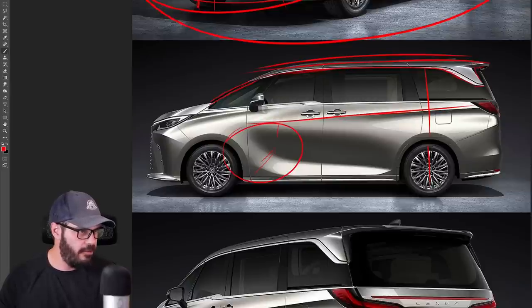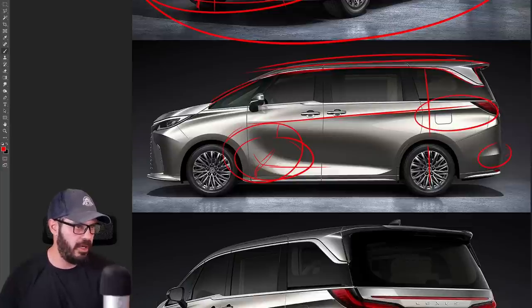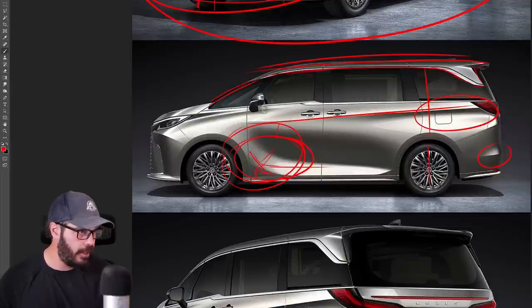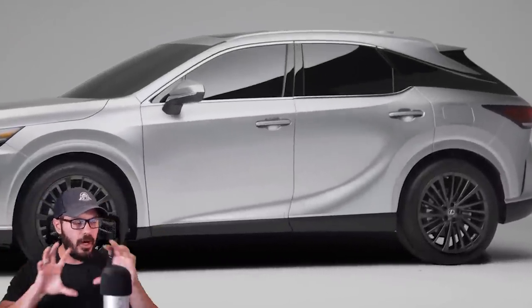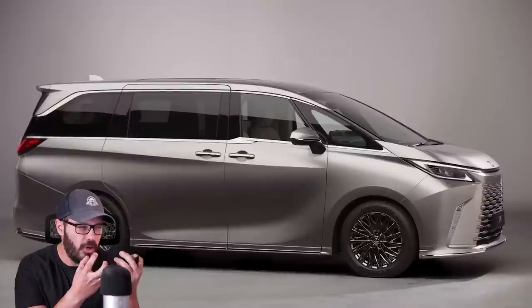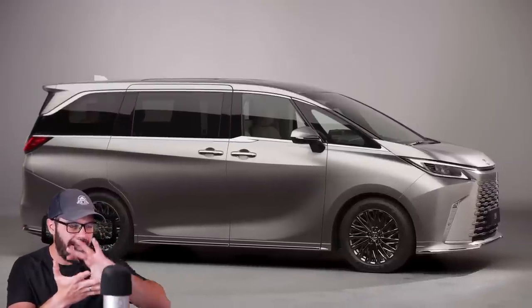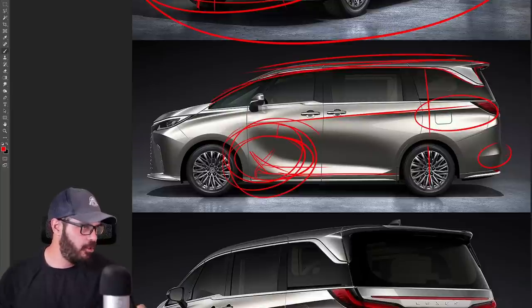It feels a little weird to have fluid and sharp lines everywhere, and then have this very fluid surface with no sharp line cutting through it. I want some sort of sharp line in this area, because that looks too fluid compared to the rest of the car, where sharp lines cut into the fluid surfaces everywhere else. This smoothness right there doesn't feel like it belongs, and it's kind of annoying.